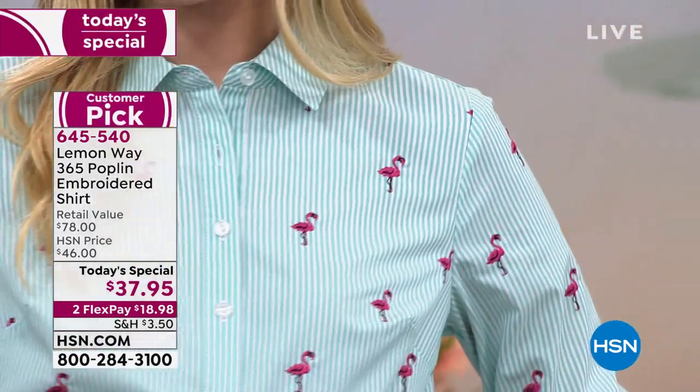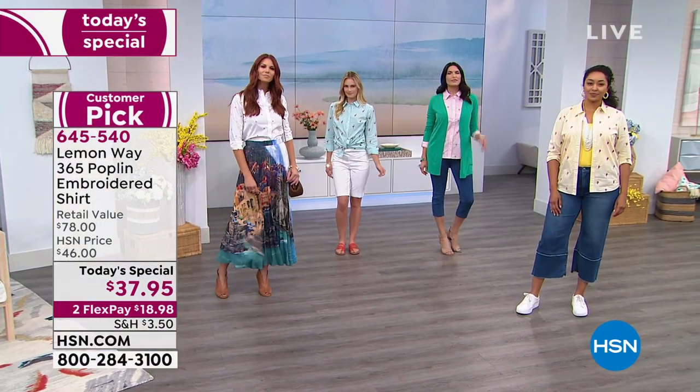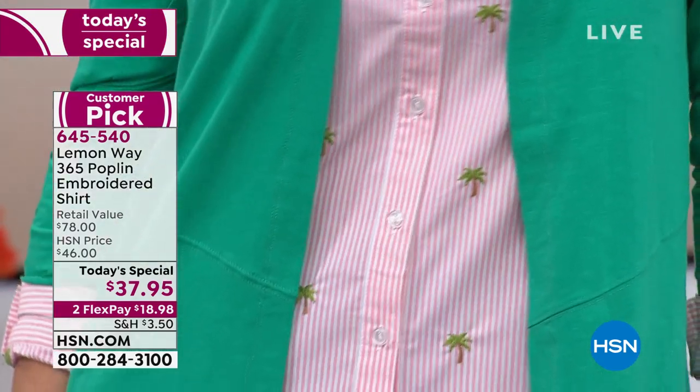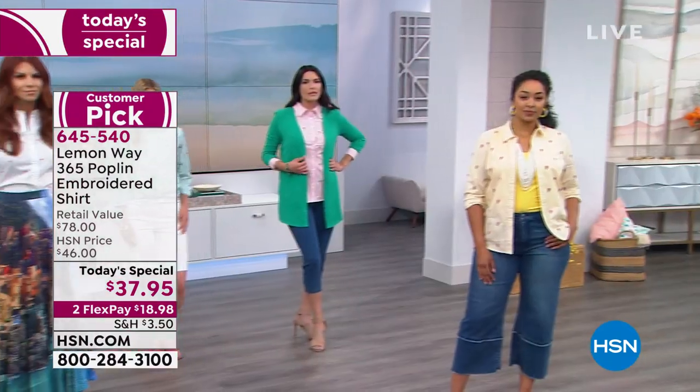$37.95 for the 365 Poplin. It is a cotton shirt with a little bit of spandex that fits true to size. You buy it by your bust measurement. Two flex pay of $18.98, and you are not going to see this style anywhere else.